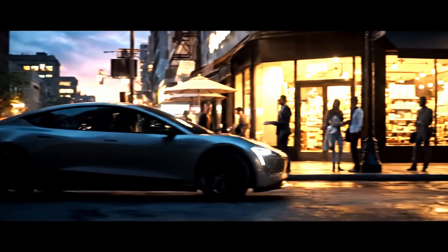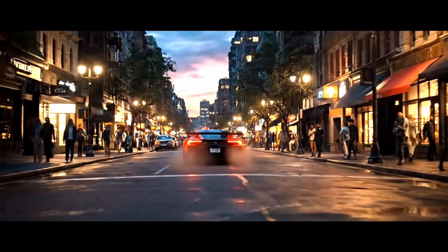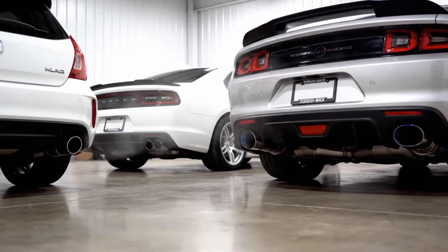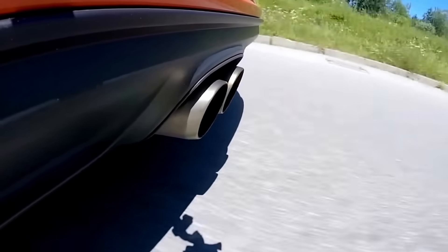Ever noticed how some cars barely whisper down the street, while others roar so loud you can hear them from a block away? That difference isn't just the engine — it's the exhaust system. We'll start with the basics, break down the most popular setups, and share some myths and fun facts that most people don't know.